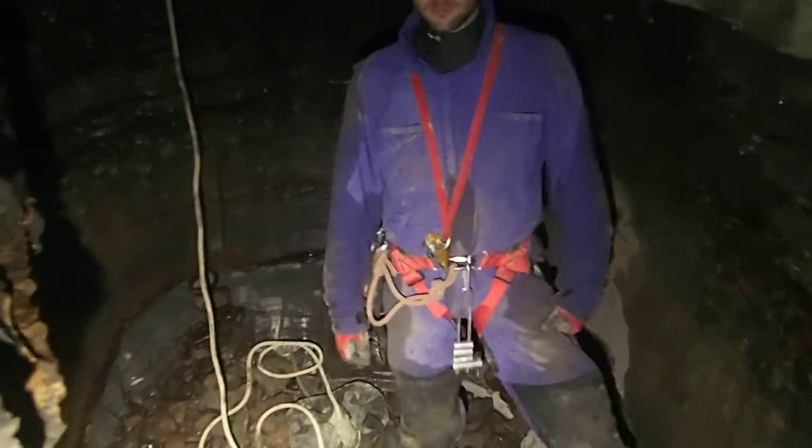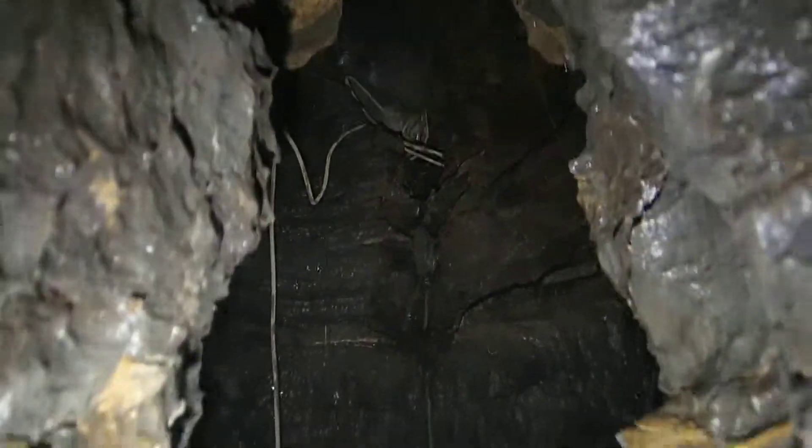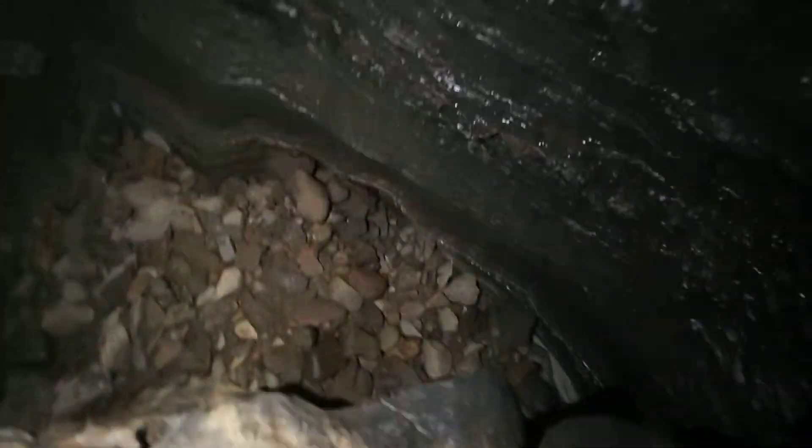This is a video of the sump area. We've got a drop, a short drop, coming down into a decent sized room. See Nathan for scale. Then we've got a short climb up to where I am — see my boot. And then you turn around.